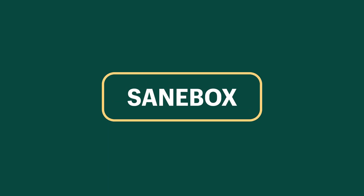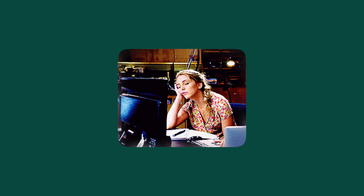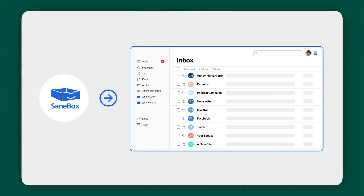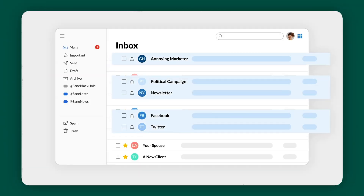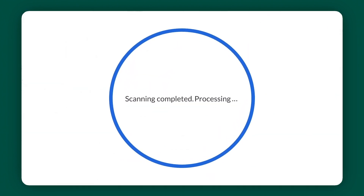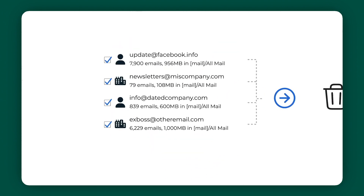Our next tool is SaneBox. Have you ever felt overwhelmed by the sheer volume of emails flooding your inbox? Who has the time to sift through all of them? SaneBox is your personal email organizer designed to boost your productivity. With SaneBox's email deep clean, the AI dives deep into your inbox, finding those frequent senders, recurring newsletters, and websites that just won't stop sending you emails. It will help you go through those and declutter.